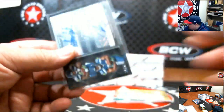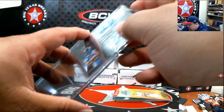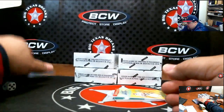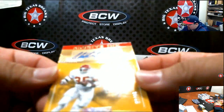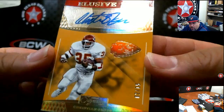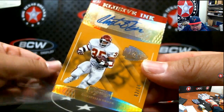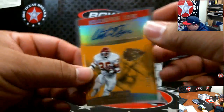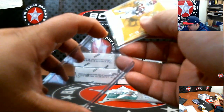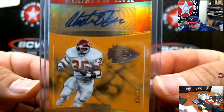What made you get Seattle, Charles? I've never seen you take Seattle before. Elusive Ink — somebody was asking about this. Christian Okoye numbered to 15 — so these are players with little to no certified autographs. Elusive Ink of Christian Okoye going out to Lockwood — number to 15, that's cool!